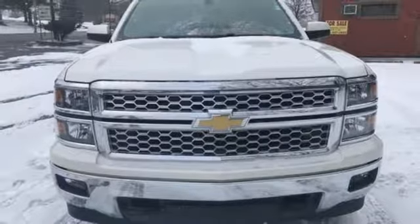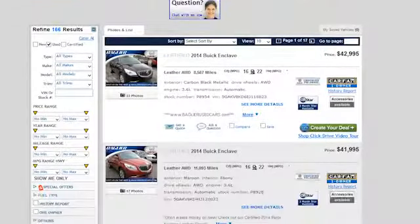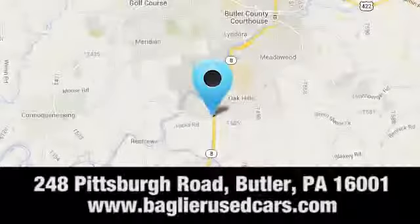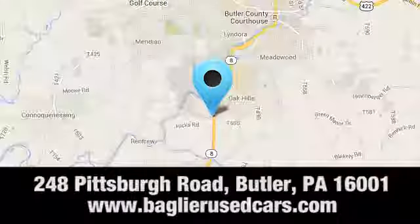See it for yourself when you take it for a test drive. Aglier Buick GMC — browse our inventory online or in person, or swing by our award-winning service department today. You can find us just to the south of downtown Butler on Pittsburgh Road.